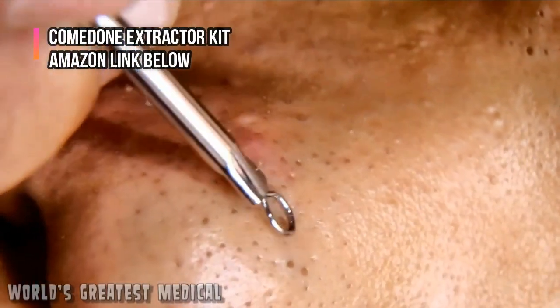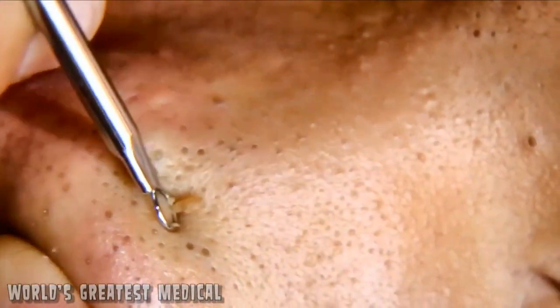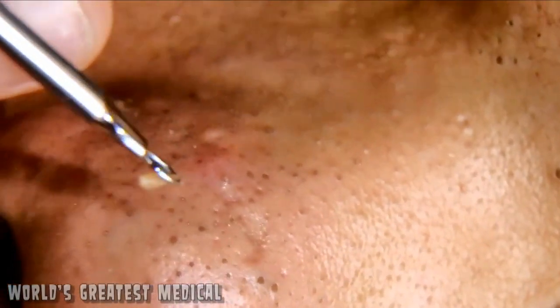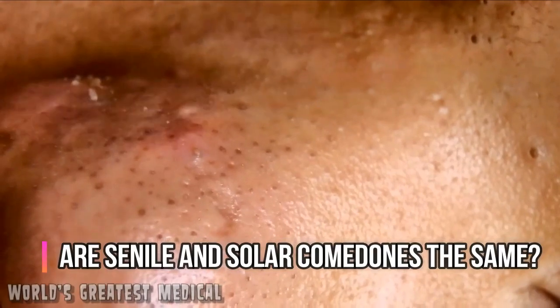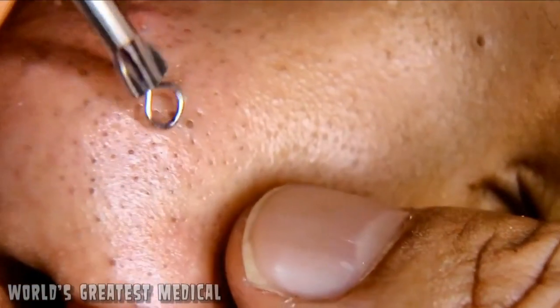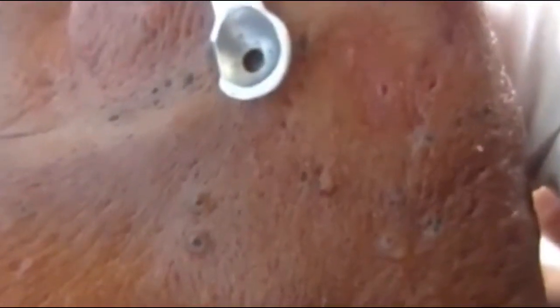Most websites seem to use the terms interchangeably. So my question to you is, are senile and solar comedones the same thing? They're both seen on the elderly, they seem to result in leathery skin, they have a very similar appearance, and they cause blackheads and whiteheads.